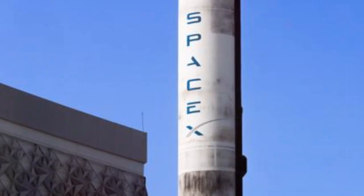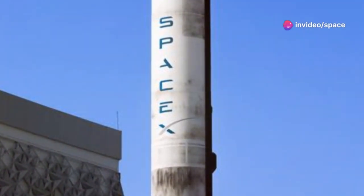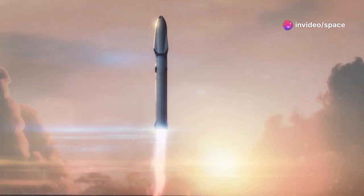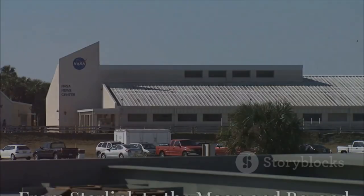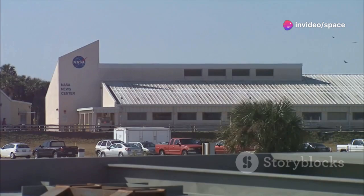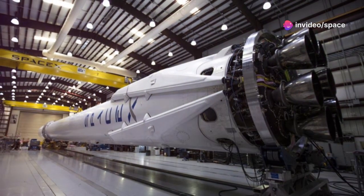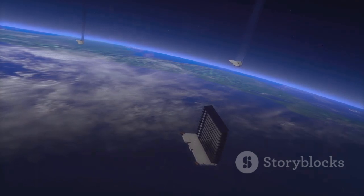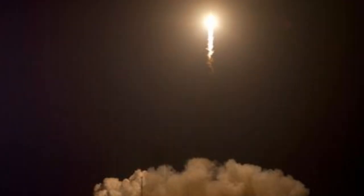This iterative approach has its critics — some say it's too risky, too expensive. But SpaceX believes the potential rewards far outweigh the risks. The spirit of iteration is the core of SpaceX's triumphs. SpaceX envisions a future that's out of this world, from creating a global internet network with Starlink to making Mars our second home. The Starship is at the heart of these groundbreaking missions.